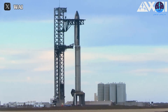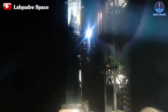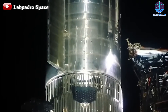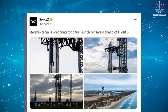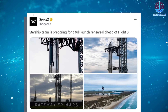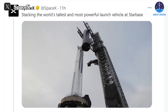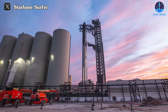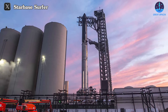SpaceX recently stacked the enormous vehicle on the orbital launch mount at its Starbase site in South Texas, placing the Ship 28 upper stage prototype atop its Booster 10 first stage partner. The Starship team is preparing for a full launch rehearsal ahead of Flight 3, SpaceX wrote in a post on X on February 13th. The company also published a short video of the stacking, which was performed by the chopstick arms of Starbase's launch tower. Everything appears to be set for Starship's crucial final test before its anticipated flight.